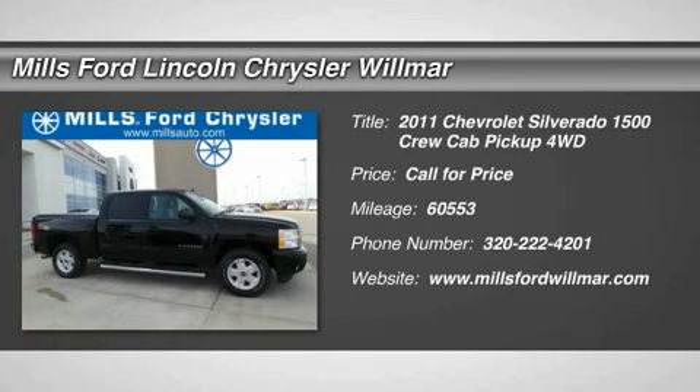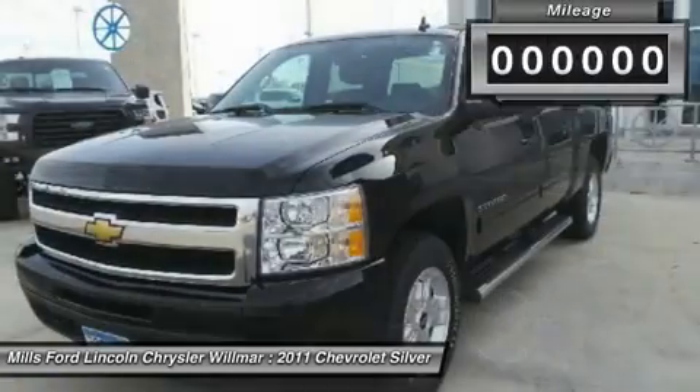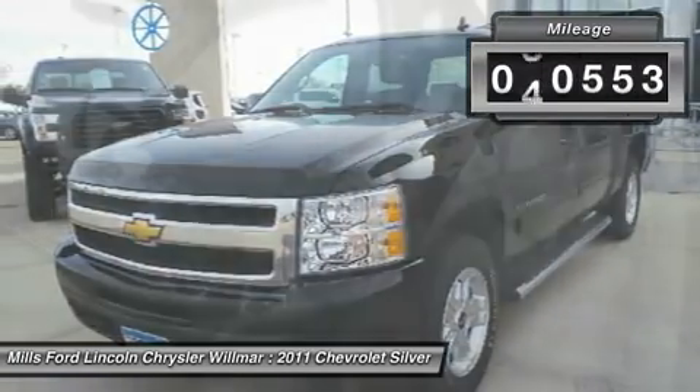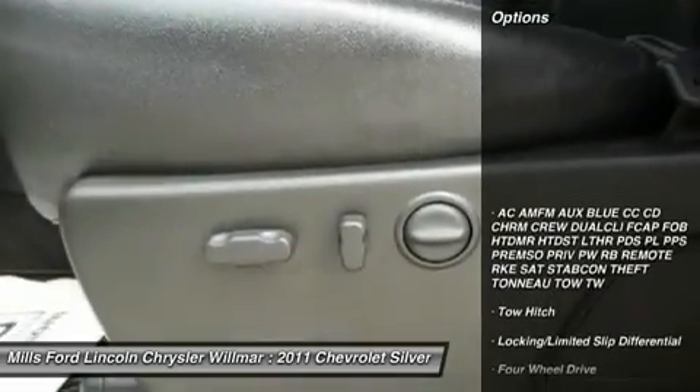The 2011 Silverado 1500. The Chevy Silverado 1500 has the lowest cost of ownership of any full-size pickup. This vehicle has less than 65,000 miles. Here are some of this vehicle's great options.